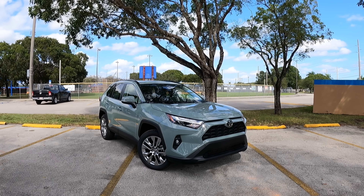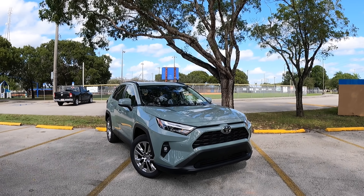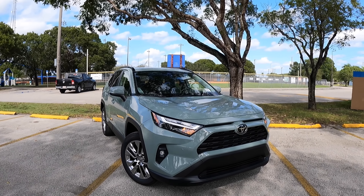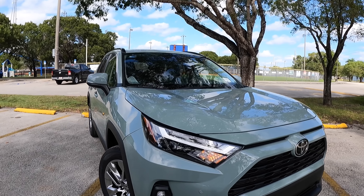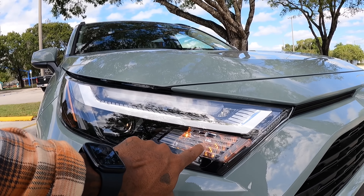Looking at the exterior styling here for the 2023 Toyota RAV4 XLE — keep in mind Toyota did make the exterior changes for 2022. My model is painted in this beautiful lunar rock exterior color, which looks really good with the chrome and the black painted trim throughout this vehicle. Looking at these headlights, they're a full LED projector headlight with LED daytime running lights and an incandescent turn signal.